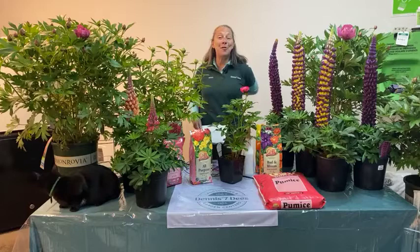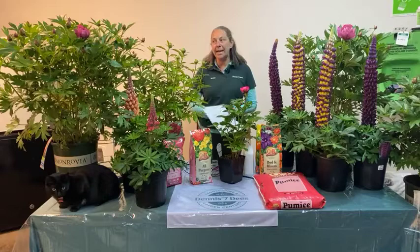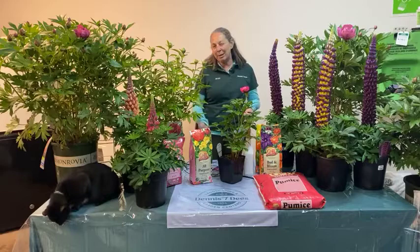Hey everyone, thanks for tuning in today. I'm Nicole Forbes with Dennis's 70s, and today we're talking all about peonies — how to grow, plant, and care for them, and probably even a little bit about how to appreciate them.